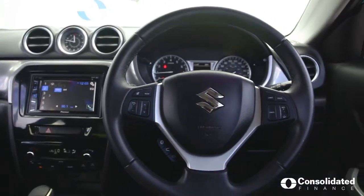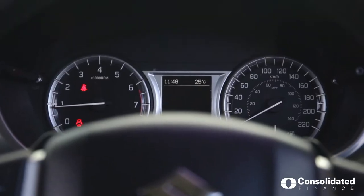We're on the inside of the Suzuki Vitara. Very modern. Everything at your fingertips. Have a look around.